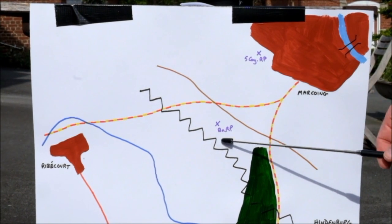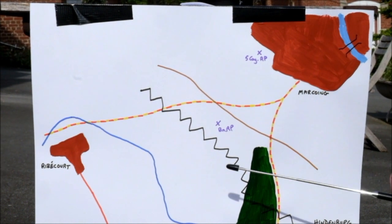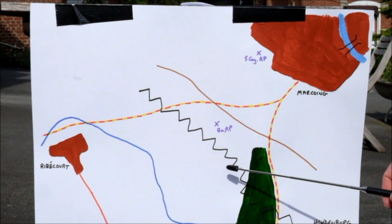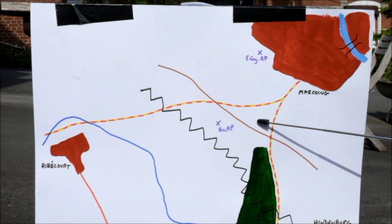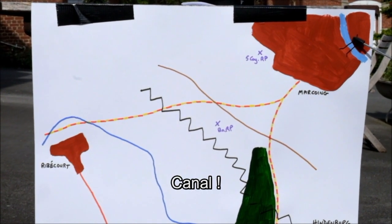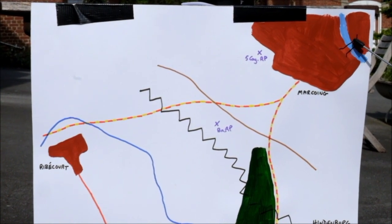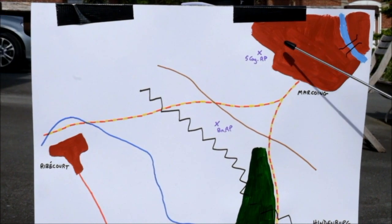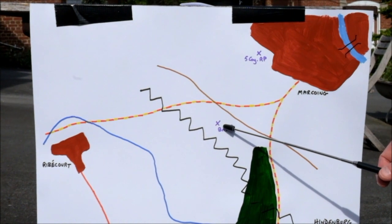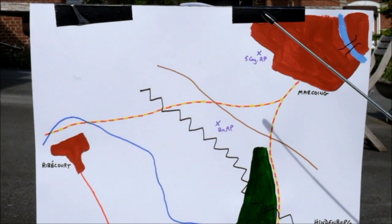With the brown line secure by 4 Company, 5 Company would advance along both sides of the wood, meet up on the other side. And 6 Company, who were at the blue line, would supply 5 Company with any tanks they needed to bring them back up to strength. Then 5 Company would advance towards the village of Marcoing along this way, with their objective being the railway bridge over the river in the corner — because this would allow the cavalry to get behind the lines. Once the bridge was secure with the infantry, they would form up at a rally point just to the west of the village. In the meantime, 4 and 6 Company would wait by the brown line, be resupplied, and then work with the cavalry to take the villages to the north-west.